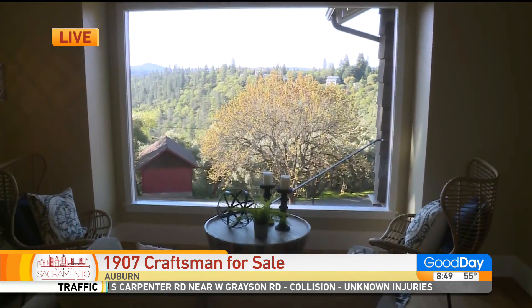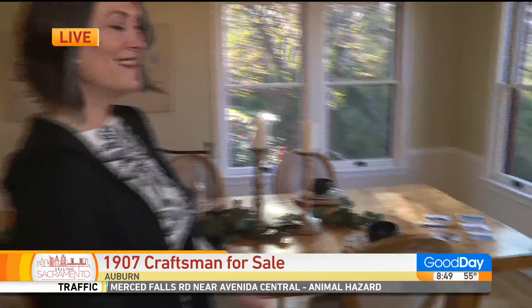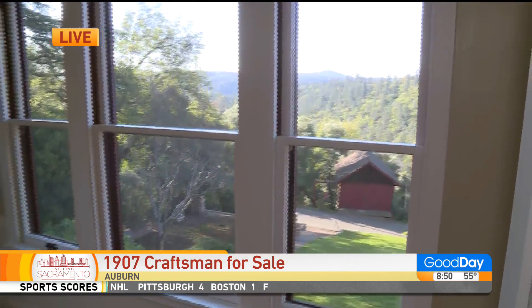I love that every room has a view — that's my favorite part of the whole house. We've got original leaded glass. You see the waves in the glass? That's the original lead.